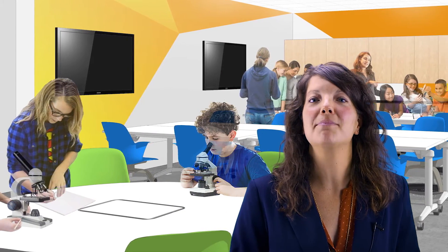Next to the Colburn Hall of Minerals is our science, technology, engineering, and math laboratory, also known as the STEM Lab.